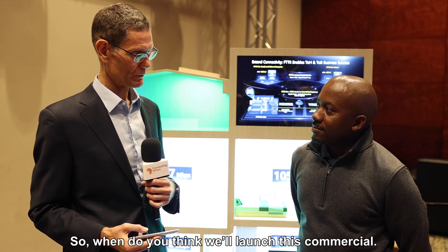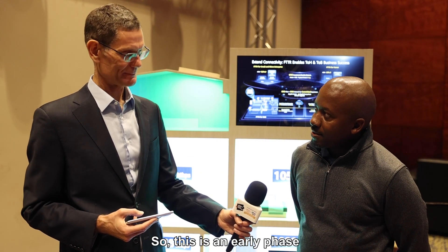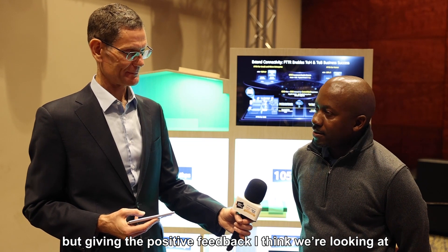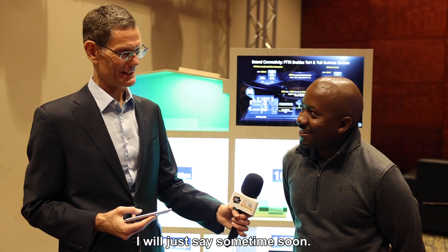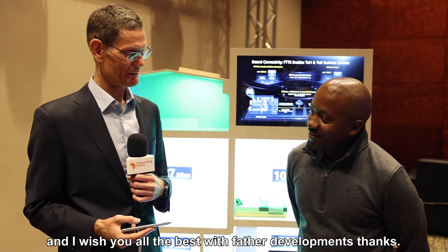And when do you think you will launch commercially? This is early phases, but given the positive feedback, I'll just say it's coming soon. Thanks so much, it sounds really interesting. I wish you all the best with the further development of the service. Thank you very much, Matthew.